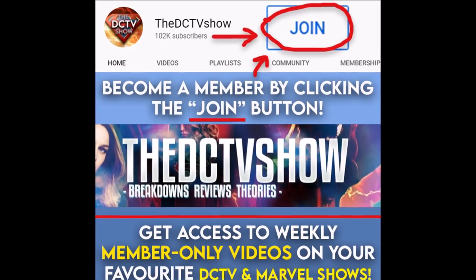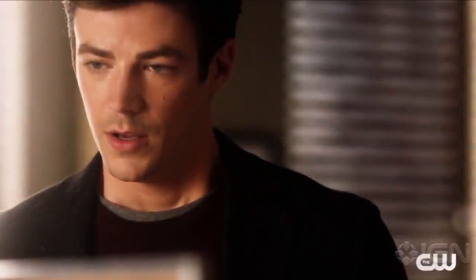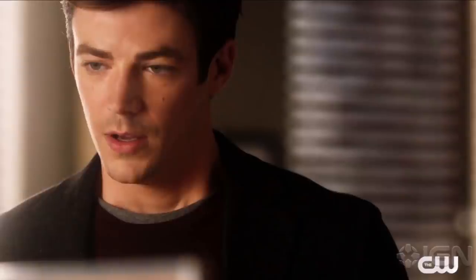Hey guys, Ben here and welcome back to another video on The Flash Season 7. Today we're going to be talking about the first look scene, the new sneak peek that was released yesterday. If you enjoy the video, please be sure to leave a like, comment, and subscribe if you're new so you don't miss any DCTV videos later this year.